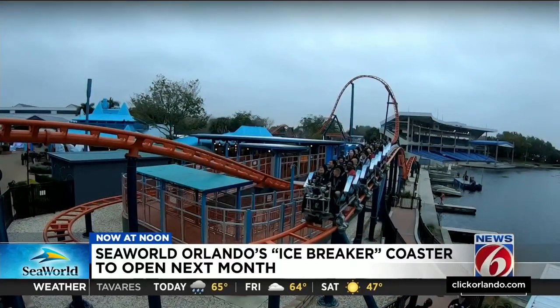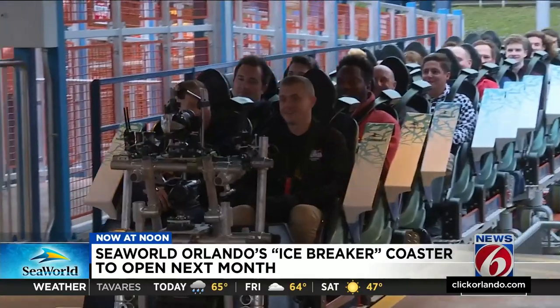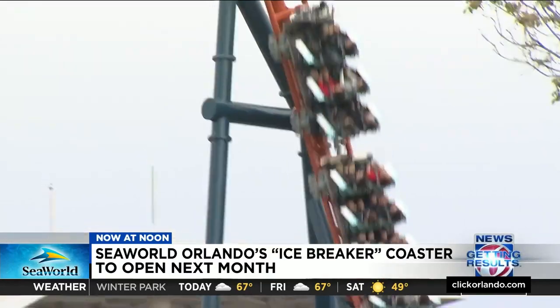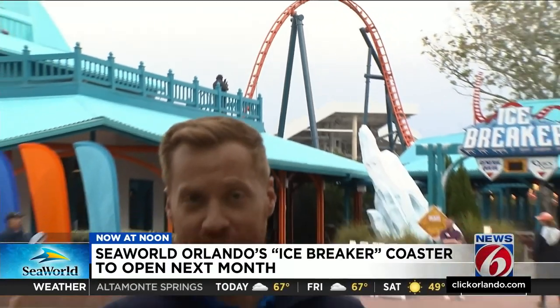Icebreaker comes as a welcome addition as the park's first new attraction since before the pandemic. From our experience, this roller coaster is going to be very busy when things open up. Passholders get a preview starting this weekend, and the ride opens to the general public February 18th.